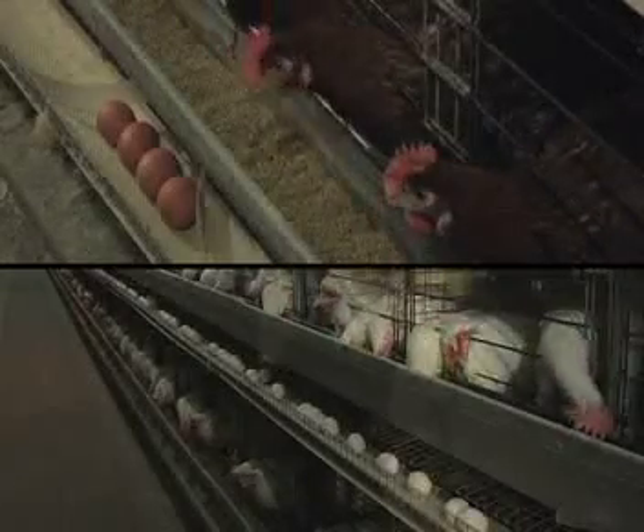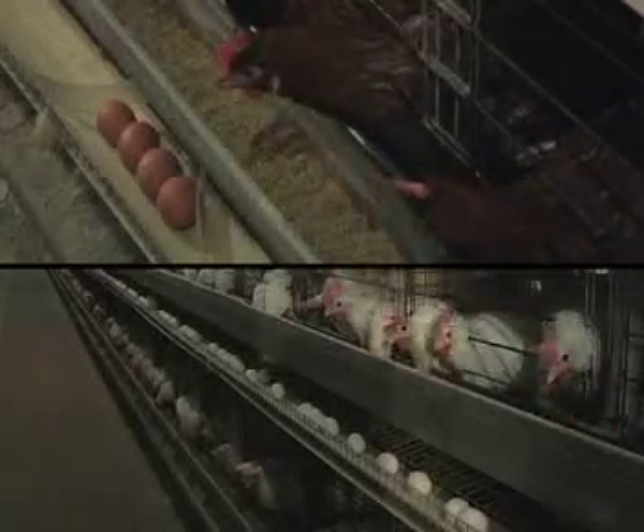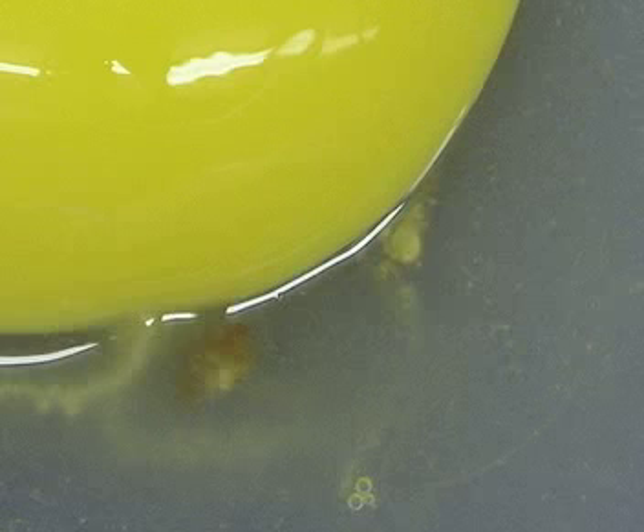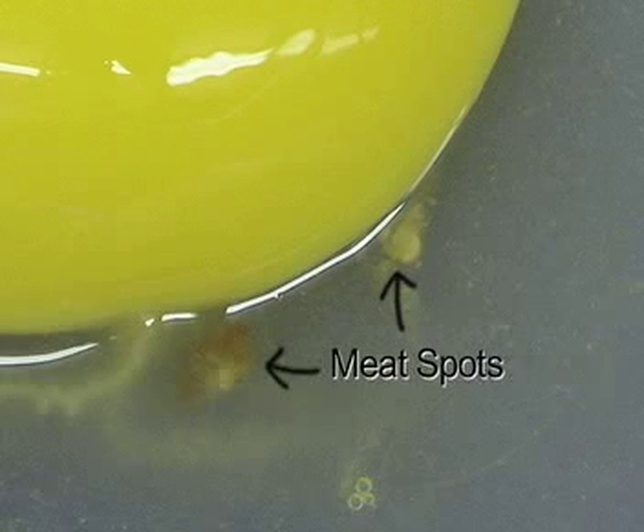There is no nutritional difference between brown and white shelled eggs. Meat spots occur when small pieces of tissue are occasionally shed from the hen's oviduct and become incorporated into an egg before the egg white and shell are added. These pieces of tissue appear as small dark spots in the egg. These eggs are removed from the grading line once detected and are not sent for human consumption.